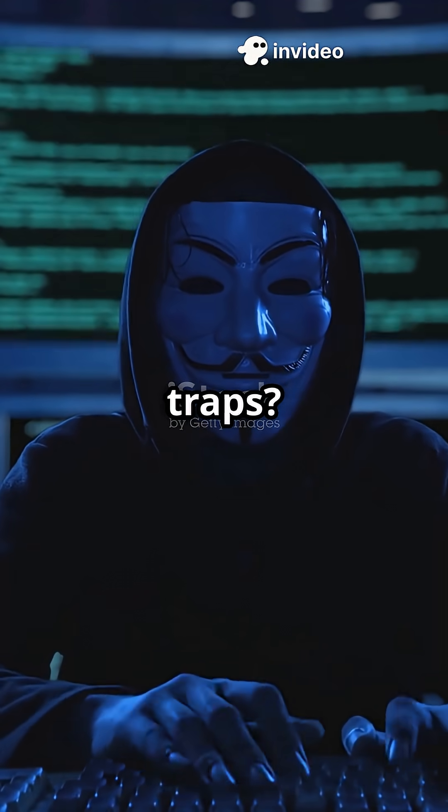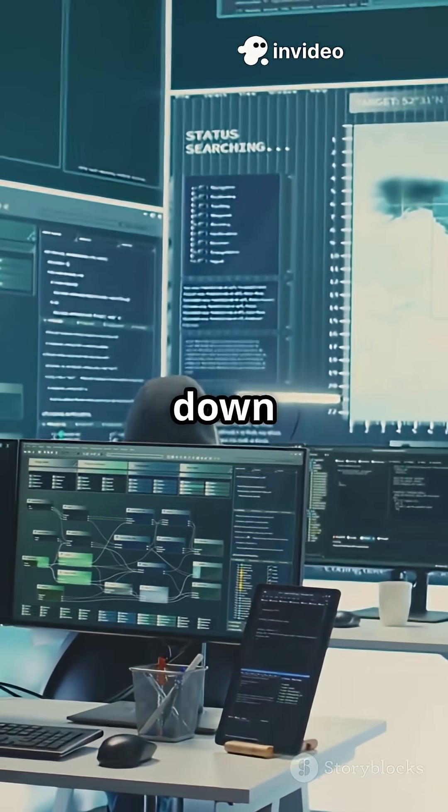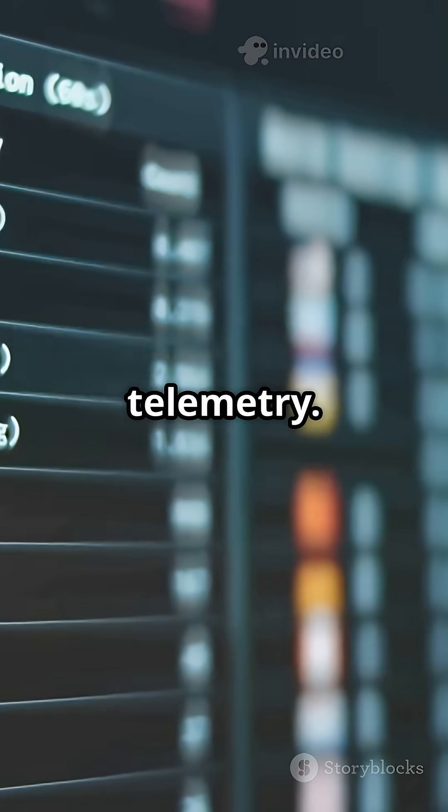Why do so many hackers fall for traps? Because defenders make the bait look real. Let's break down the secret sauce: fake telemetry.